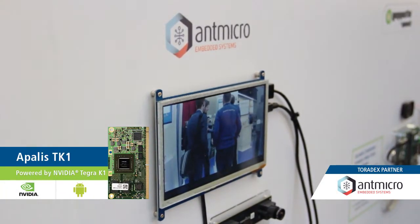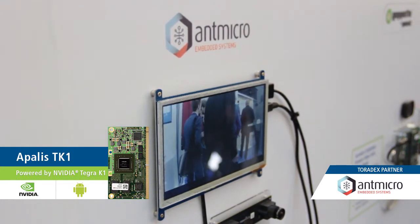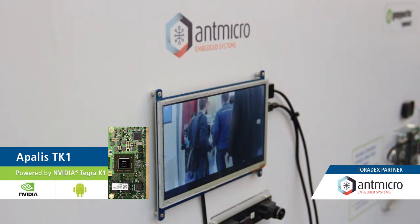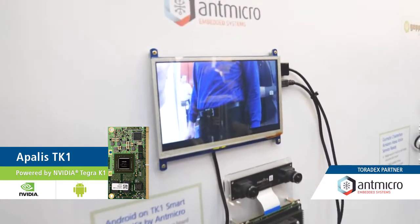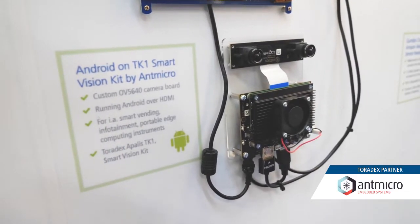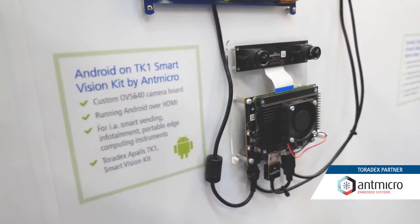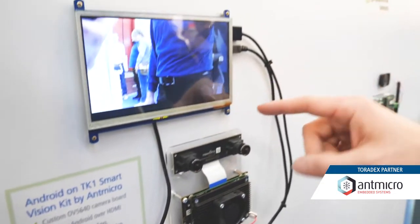What we're showing here today is a demo of our TK1 Smart Vision Kit. This is now running Android and we're running the regular Android camera application displaying the video feed from all the cameras here. The kit has dual cameras. We can also have dual HDMI inputs. We're also connected to a screen over HDMI showing what we can see.